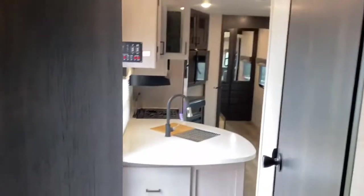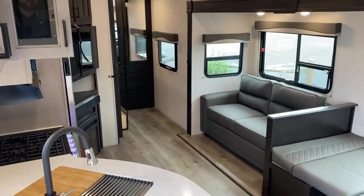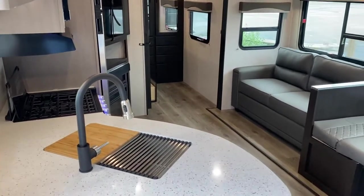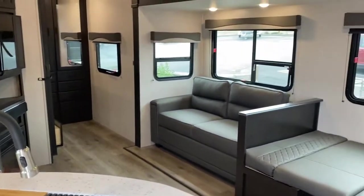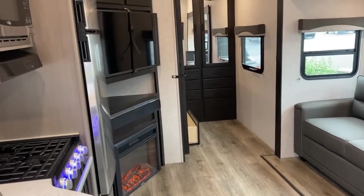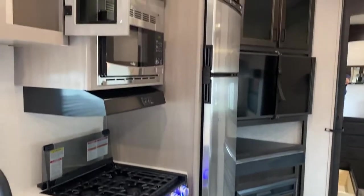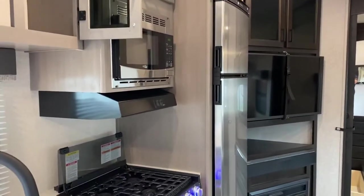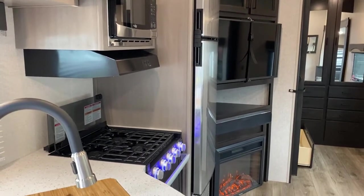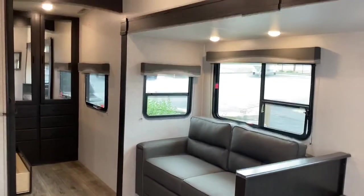Guys, this is the Starcraft Telluride fifth wheel - half-ton towable bunkhouse at an amazing price here at Brown's RV Superstore in McAfee, South Carolina. My name is Ray - give me a call or shoot me a text at 843-335-8829, or use our website brownsrvsuperstore.com. You've got the option to send a text, email, or call - whatever's necessary, reach out. I'm willing to answer any question I can. If you're in the area, definitely check out the Camp Cobra race this weekend down in Society Hill - about 20 minutes from us. Appreciate it guys, have a great day!